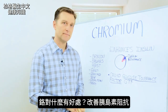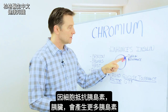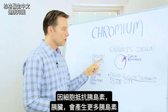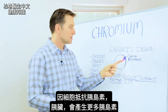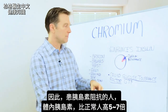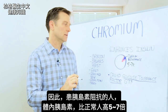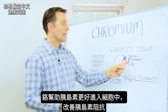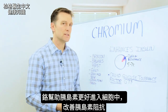What condition do you think that would be good for? Insulin resistance. Because what happens when the cells start resisting insulin, the feedback loops that go to the pancreas tell the pancreas to make more insulin because it's not getting through. People with insulin resistance have about 5 to 7 times more insulin than a normal person. Chromium allows this insulin to penetrate the cell better, improving insulin resistance.